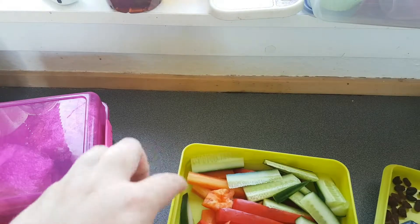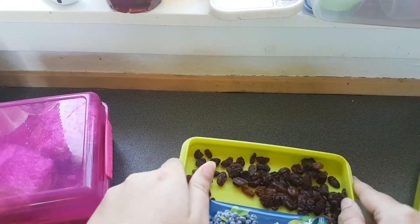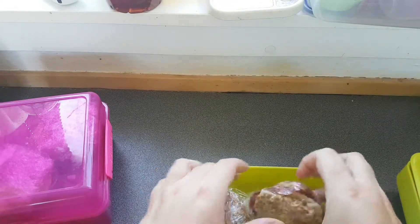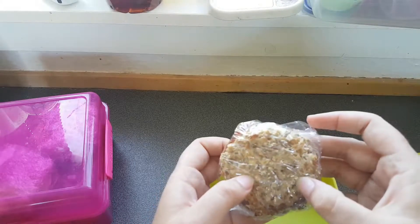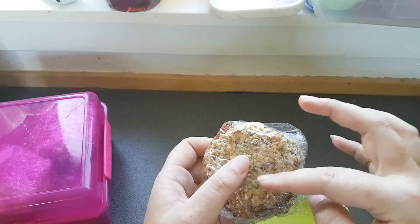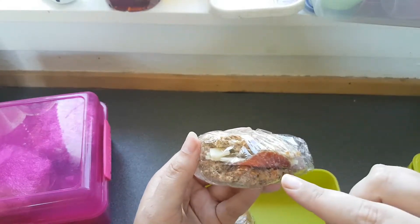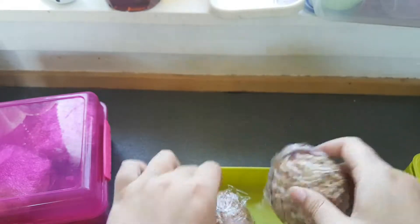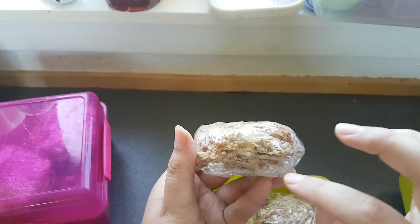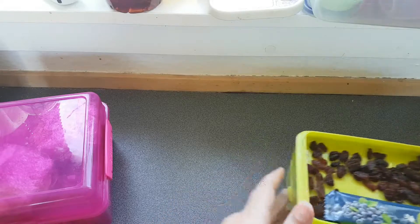In the next layer he has carrots, cucumber, and some bell pepper. In the last layer he has homemade buns with chia seeds and oatmeal. In one bun there is salami and cheese, and in the next one there is ham and cheese. So this is what my boyfriend is going to get to work.